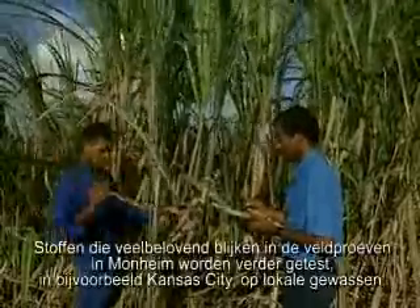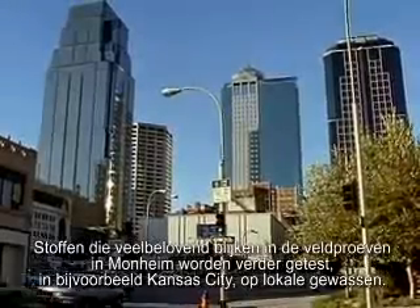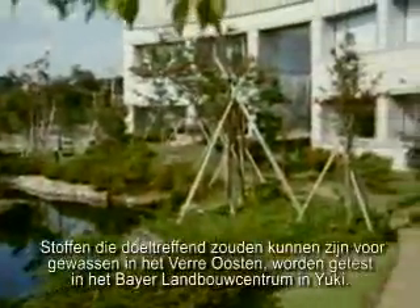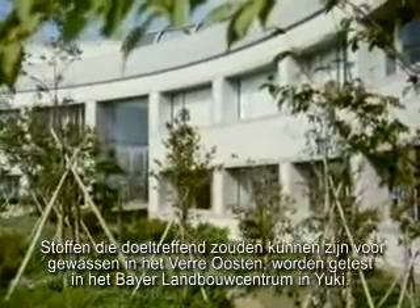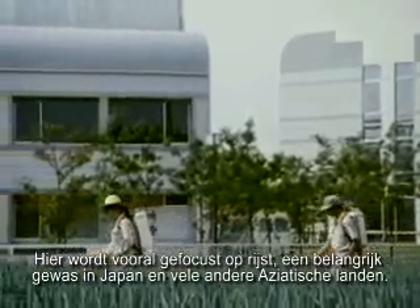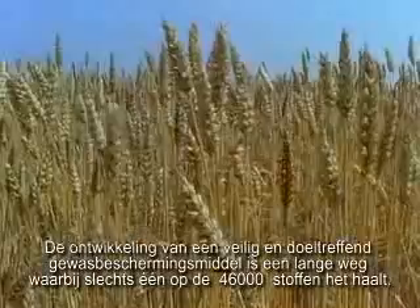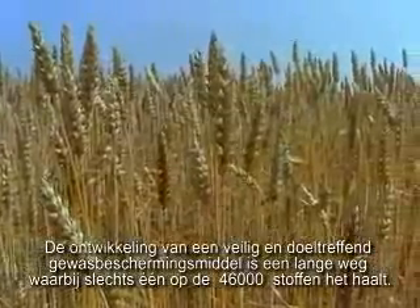Substances that prove promising in initial field trials in Mornheim undergo further tests — in Kansas City, for example, on native crops. Any substances that might prove effective for crops in the Far East are tested at Bayer's agriculture center in Yuki. The main focus here is rice, the staple food in Japan and many other Asian countries. The road to a fully researched and developed crop protection product is a long one, but just one in every 46,000 substances survives.